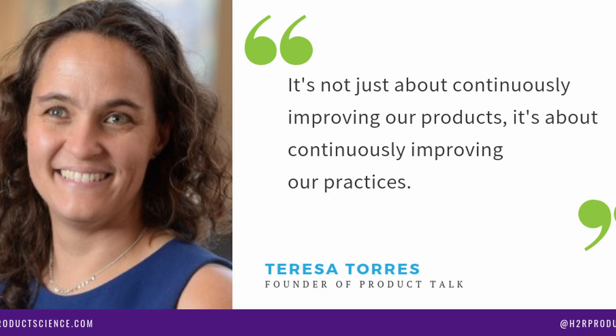A little bit about Teresa Torres — she's a product discovery coach, a consultant, and a speaker, known for a lot of great work within the product management space. She has been in the industry for over 15 years, working with a variety of companies closely with product managers, designers, and software engineers around how they optimize their discovery process.